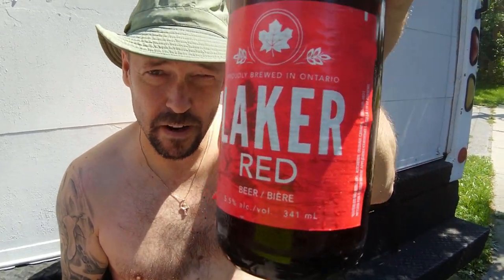Hello YouTube, Box Truck Cory here. Today is an exciting day for a few reasons. The biggest is I am sitting on the back bumper of my new box truck to convert to a full-time living home. It's a beautiful sunny day. Got a nice beer — a good Canadian Laker Red, 5.5% alcohol.